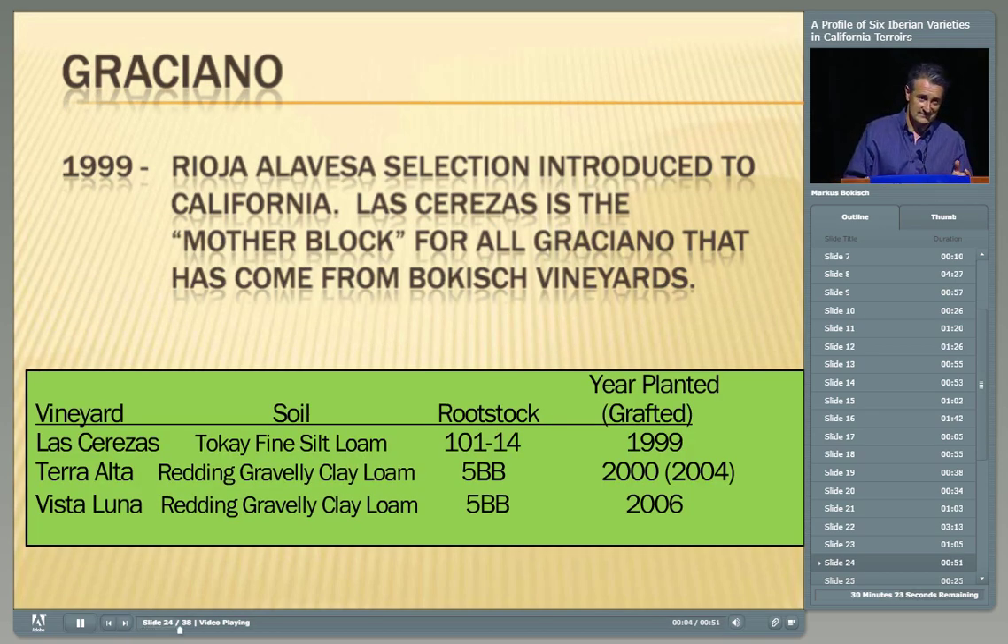Now we go to one of my favorites — the underdog — Graciano. We have Graciano planted in three vineyards. The Graciano came from somewhere in the Rioja Alavesa in 1999 when it was introduced to California. We got it into the Las Cerezas vineyard — our mother block — and from there we have planted it in two other vineyards. There's been a groundswell of interest as a blender, primarily with Tempranillo programs. The Las Cerezas vineyard is fine silt loam — that's in your third glass — and the Terra Alta vineyard is the gravelly Redding soil, in your fourth glass.